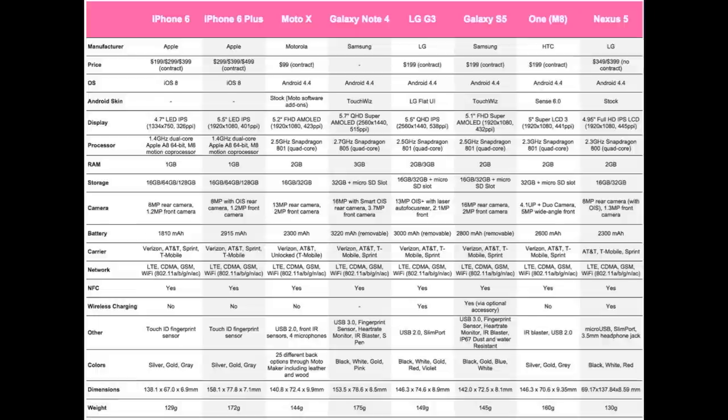Next up are carriers. All devices except the Moto X and Google Nexus 5 are available through Verizon, AT&T, Sprint, and T-Mobile. The Moto X is available through Verizon, AT&T, and unlocked through T-Mobile. The Google Nexus 5 is available through AT&T, T-Mobile, and Sprint. For wireless charging: the iPhone 6, iPhone 6 Plus, Moto X, and HTC One M8 do not support wireless charging. The LG G3 and Google Nexus 5 do support wireless charging, and the Galaxy S5 supports it via an optional accessory.